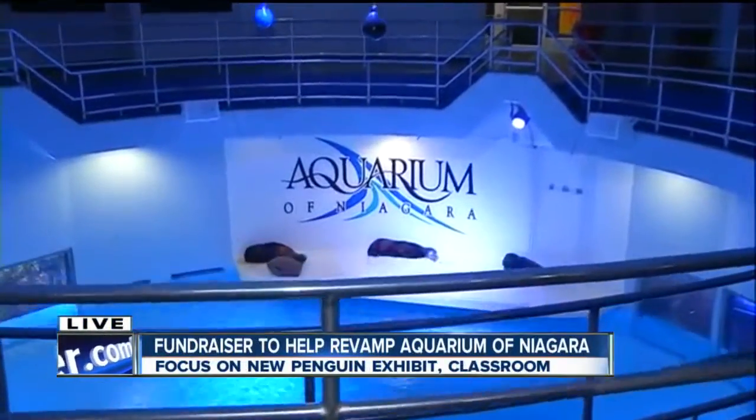We're joined by the executive director, Gaye Molnar, this morning. Thank you for waking up with us. Some of our residents are still sleeping. We actually wanted to show them because you'll be able to see our friends right here from where the penguins are going to be housed.